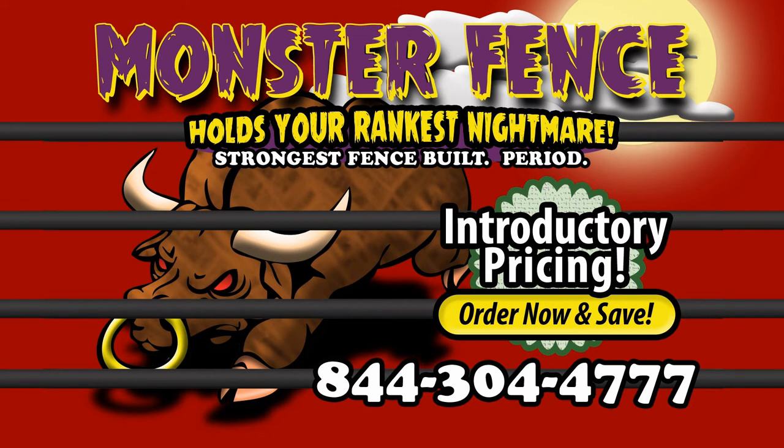Only available at Go Bob Pipe and Steel. Over the years they've learned the best way to get people to try something new is to offer it cheap. So right now, get Monster Fence practically at cost. Check out Monster Fence right now online at GoBob.com — that's GoBob.com to see Monster Fence.